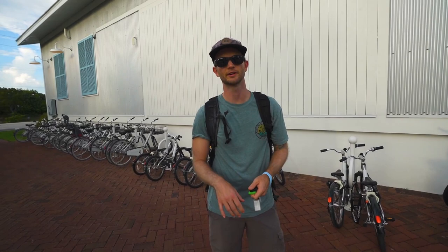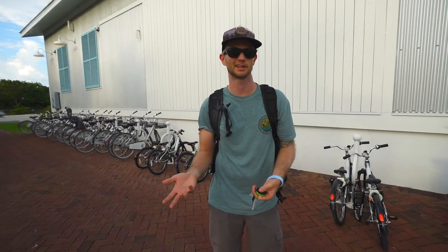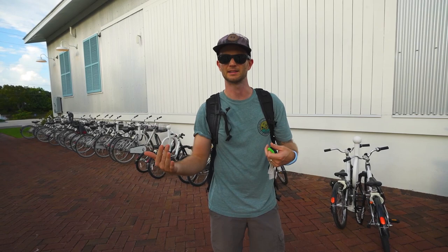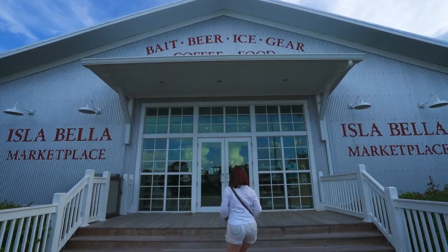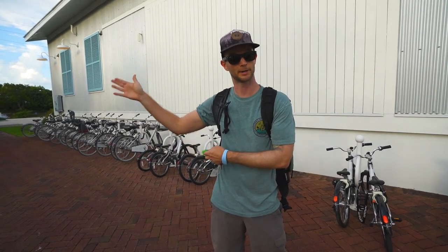Included with your stay at Isla Bella Resort is the use of their bicycles — you can use them in two-hour increments as many times a day as you want throughout your stay. Normally they rent from about eight in the morning to 6 p.m. We were able to get these bikes for a quick little ride out to the famous Seven Mile Bridge bike path, which is right next to here. We're going to go out for sunset. We should be very sweaty by the time we get there because it's very humid — you just have to roll with it when you're in Florida.